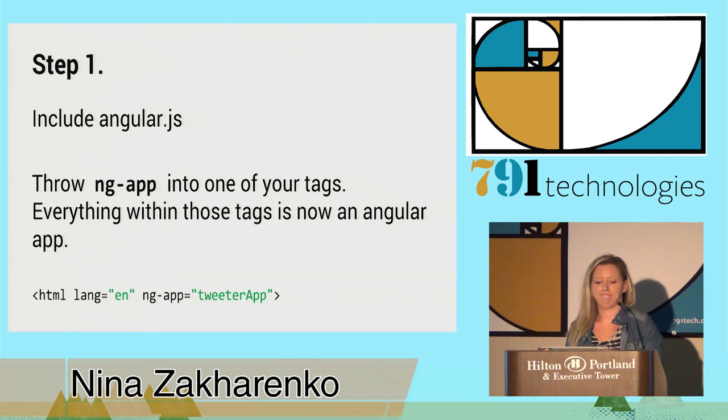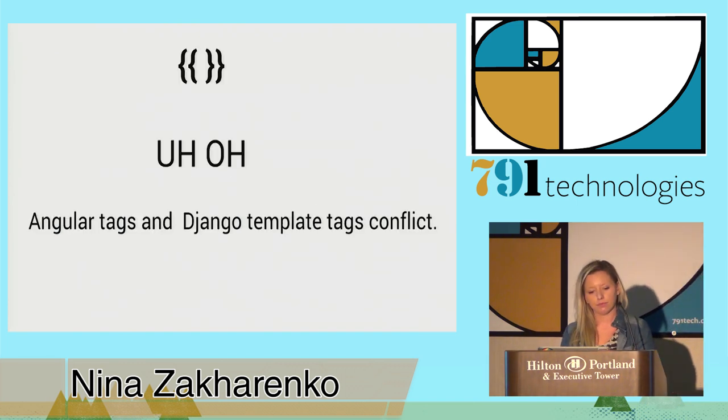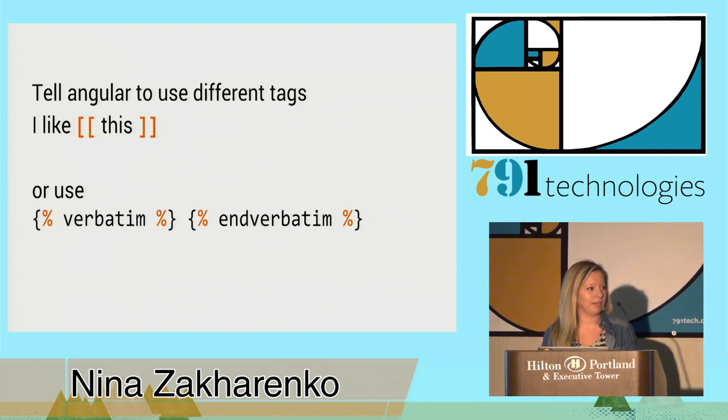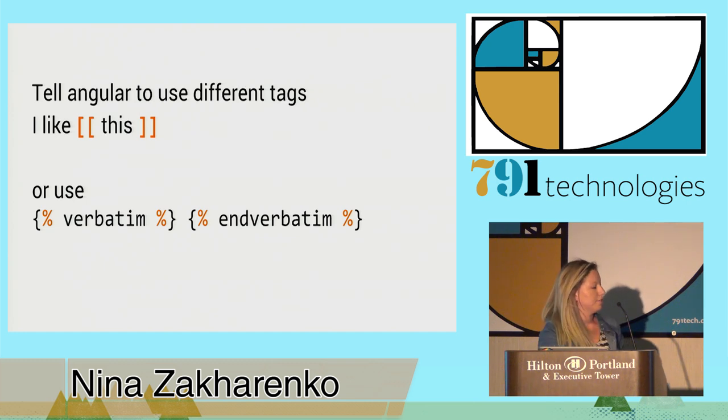The most common place to put it is in the HTML or the body, but if you only want some part of your app to be Angular, you can even throw it in a div — it's very flexible. I called my Angular app 'tweeterapp.' Angular tags and Django template tags conflict — they're both double curly braces, and that's a problem. The way to get around it is to tell Angular to use a different kind of tag — I like using double square brackets — or you can use the Django template verbatim tag. I very much prefer the first way, because the verbatim route gives you tons of chunks of verbatim tags all over your template.